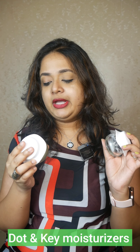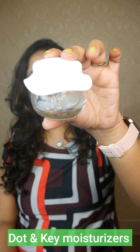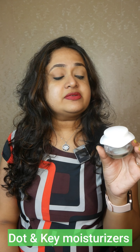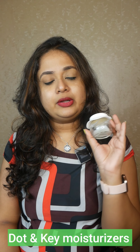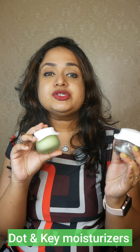Next I have these bestsellers from Dot and Key — the Probiotic 72 Hour Moisturizer and the Cica Calming Skin Renewal Night Gel. I have finished my Probiotic Gel Moisturizer; it smells amazing, contains rice water ferment, and is a great oil-free moisturizer for normal to oily skin. I use it at night but it can be a good daytime moisturizer as well.